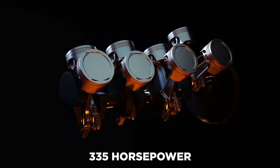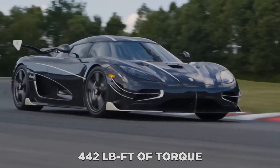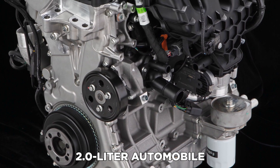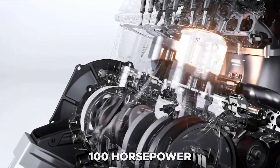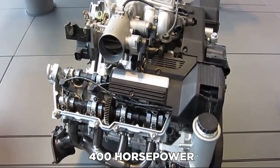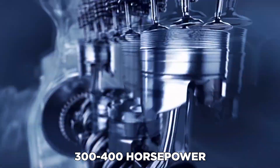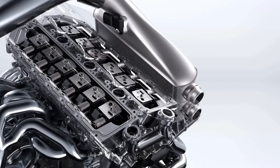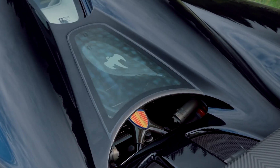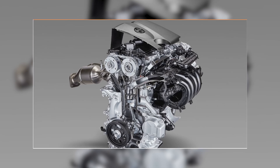Despite its compact size, the Quark can generate up to 335 horsepower and 442 pound-feet of torque. To put this in context, a 2.0-liter automobile engine typically delivers roughly 100 horsepower, modern fuel-injected V8 engines produce 400 horsepower or more, and six-cylinder engines produce 300 to 400 horsepower. The new Koenigsegg motor is therefore more akin to a V6 — yet it's only a quarter of the size of a standard 2.0-liter engine.